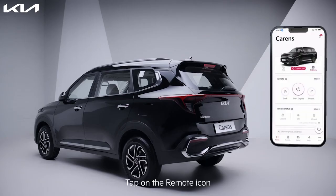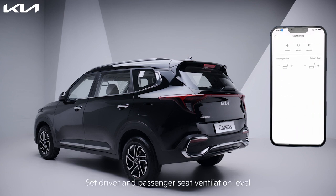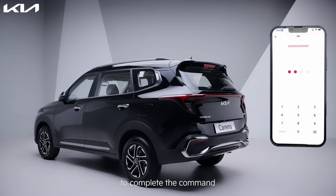Tap on the remote icon, tap on seat settings, set the driver and passenger seat ventilation level, and repeat the remote engine start function to complete the command.